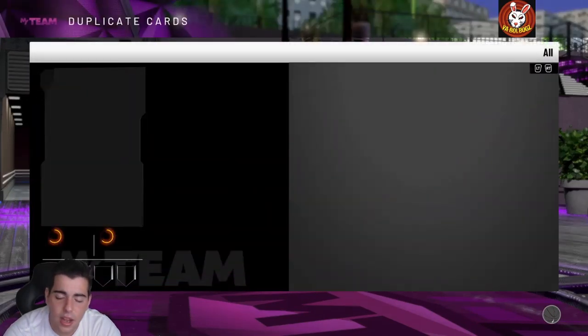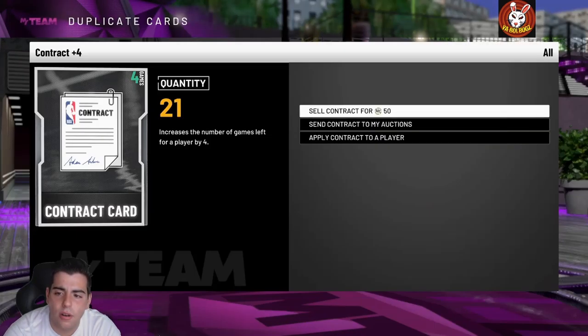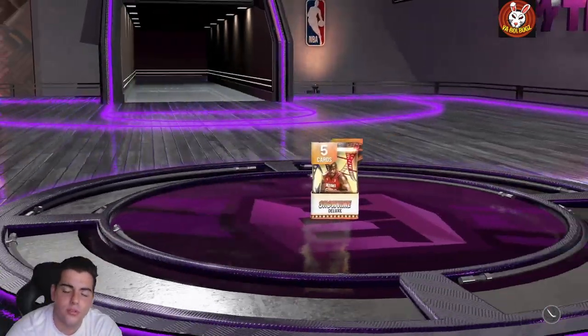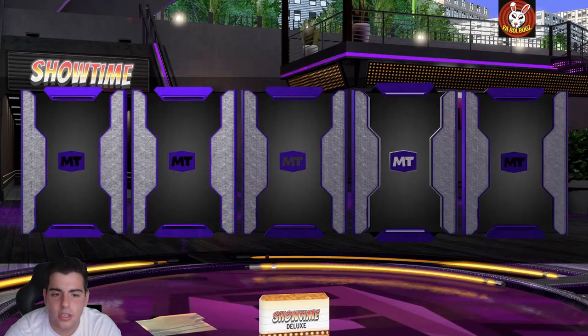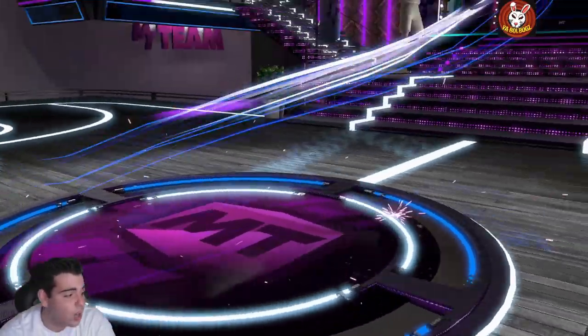That's really all we got for the video. Hopefully we get some more codes later on. We're gonna pull one more pack before we end just to show you the terrible odds — it's usually just a diamond player like that. Don't waste your MT. Hope you enjoyed the video, stay tuned for more content, have a good one — peace.